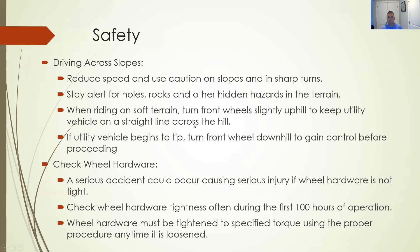Driving across a slope: reduce your speed, stay alert. When riding on soft terrain going up the hill, the front wheels can lose traction — be aware. When going up an incline, the way the vehicle shifts can cause tires to come off the ground, losing traction. Check your wheel hardware before you operate — these wheels and tires are under more stress going over harder terrain than driving down the road.